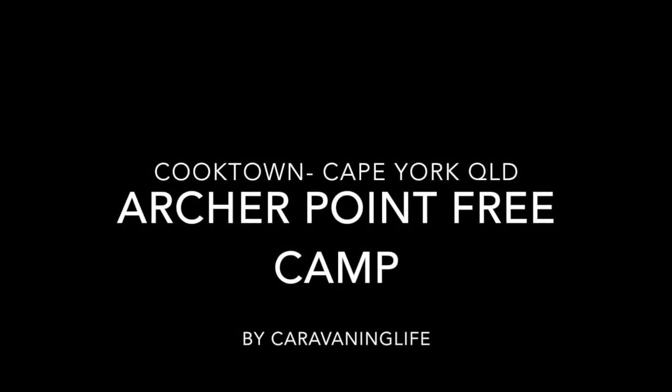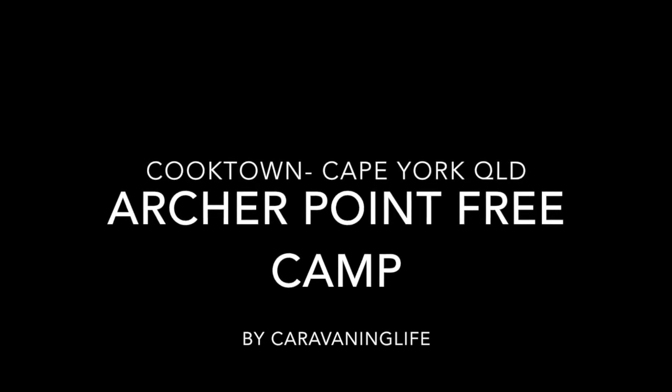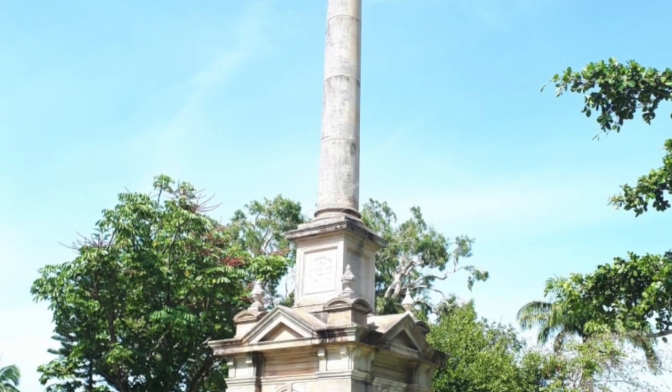Welcome to Cooktown. We're doing a little run through on Archer Point Free Camp, which we found on WikiCamps, and it's absolutely amazing.